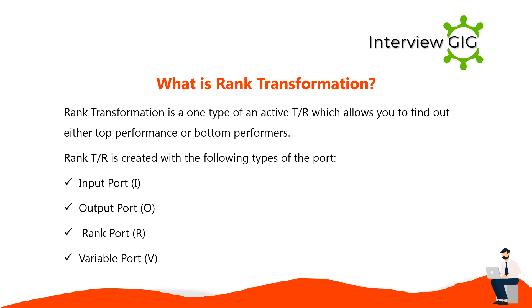Rank transformation is a type of active transformation that allows you to find either top or bottom performers. Rank transformation is created with the following types of ports: input port (I), output port (O), rank port (R), and variable port (V).